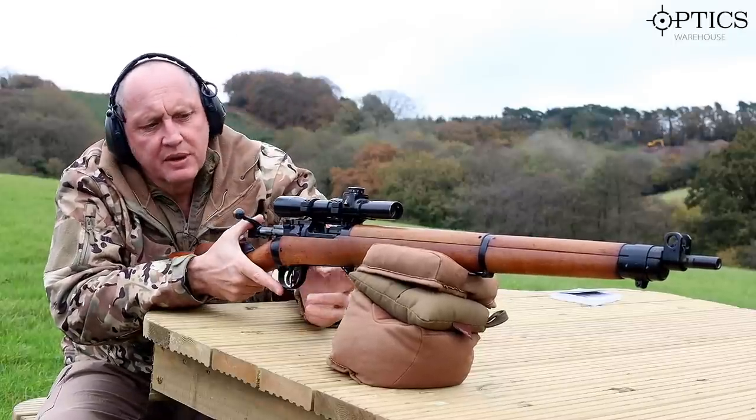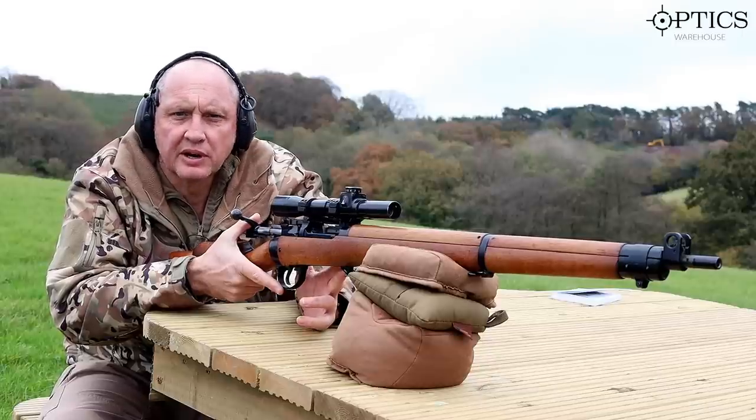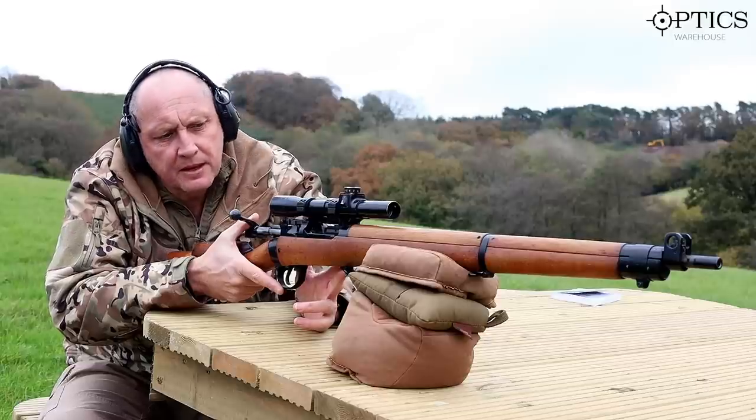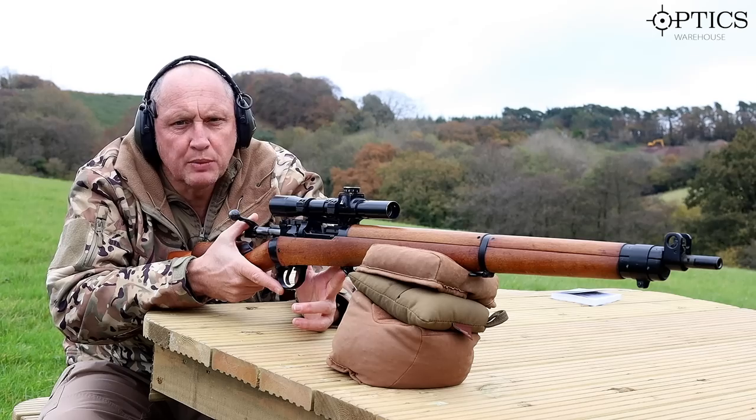So we have it — the Number 4T sniper rifle, dated 1942, still shooting about two minutes of angle. Not bad for its age, and quite a good meaty weapon to shoot.